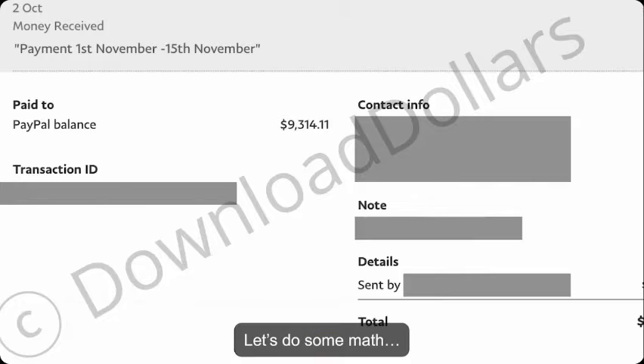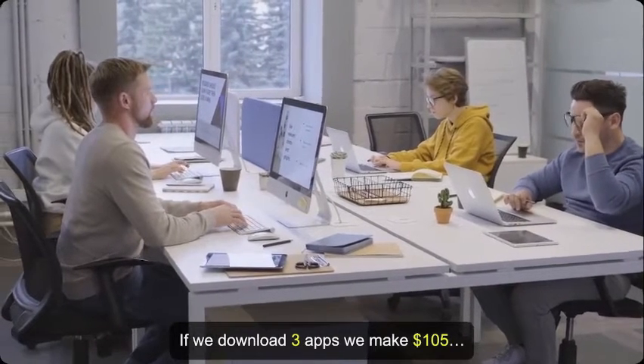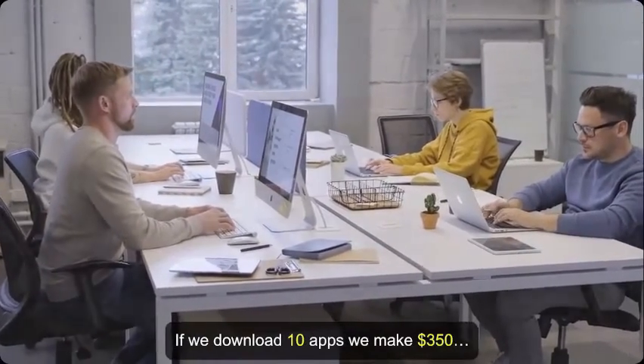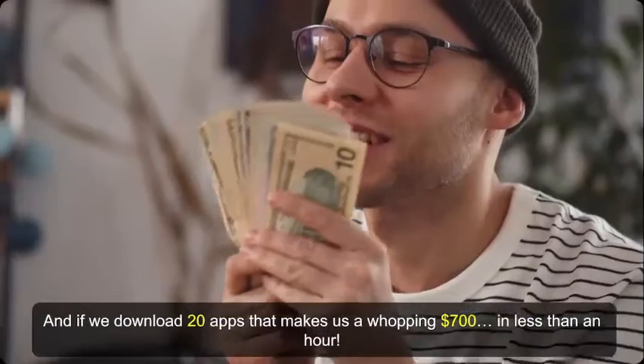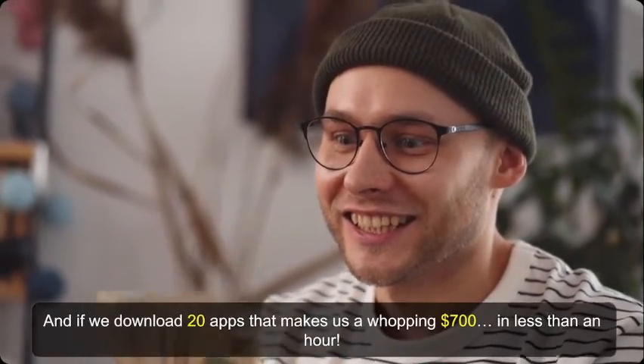Let's do some math. If we download 3 apps, we make $105. If we download 5 apps, we make $175. If we download 10 apps, we make $350. And if we download 20 apps, that makes us a whopping $700 in less than an hour. See how quickly that adds up?